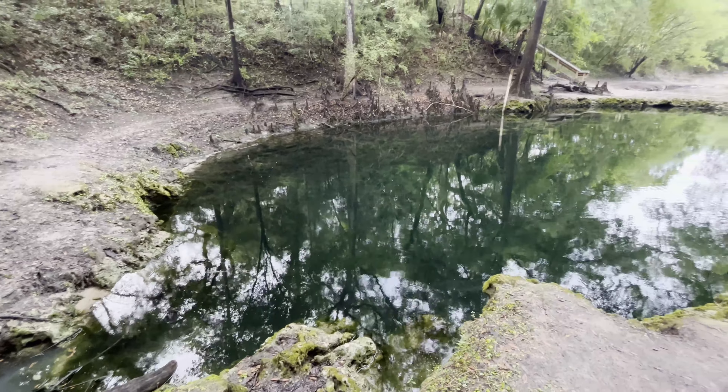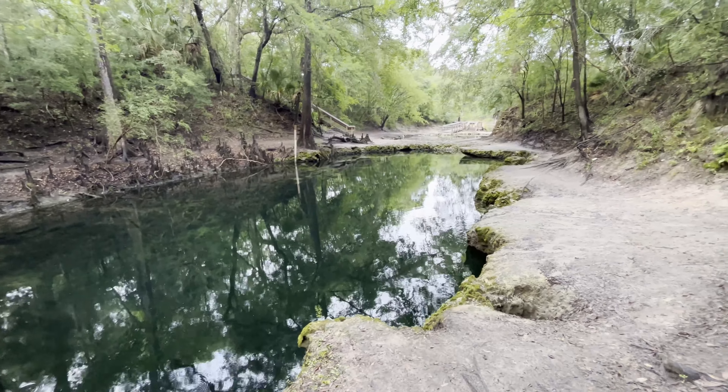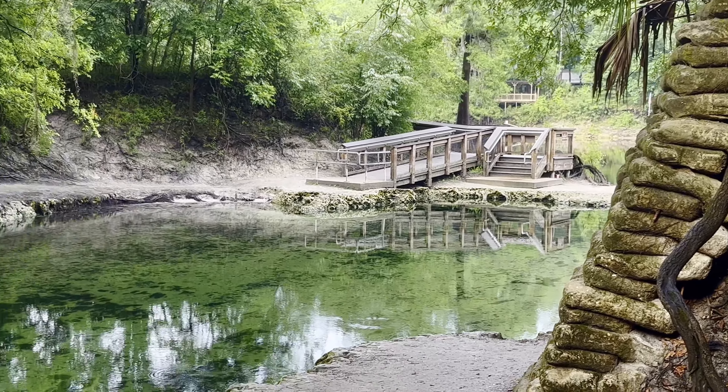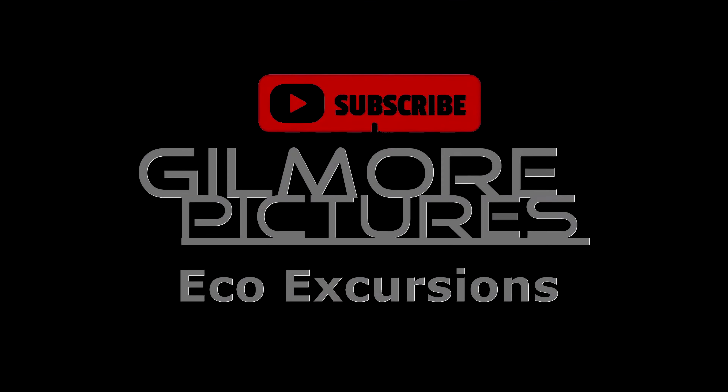So if you get a chance to check out Lafayette Blue Springs when the Suwannee River is low, I definitely recommend it. It's a really cool spot. Please like and subscribe — we have many more videos coming soon.